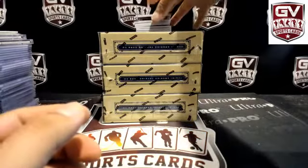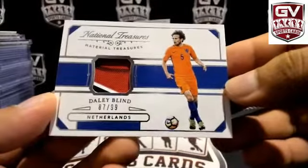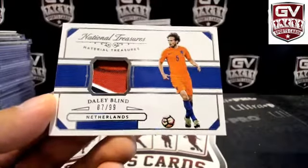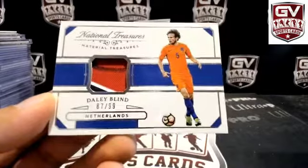Next up we got a patch — looks like number 10, Jersey piece, Netherlands, three-color though. Dolly Blint, Netherlands. That is Patrick Link Sniper.